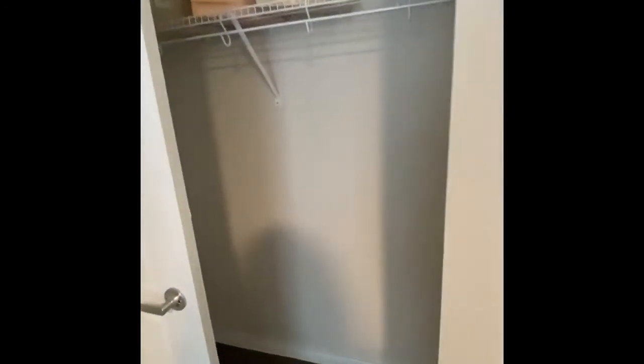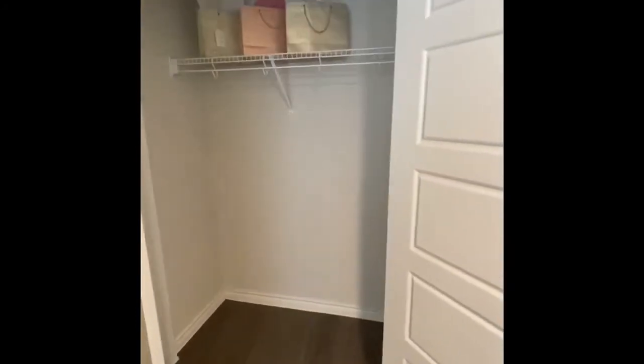Now to the master bedroom closet. It is double-doored. It's not a walk-in but it is still a good size.